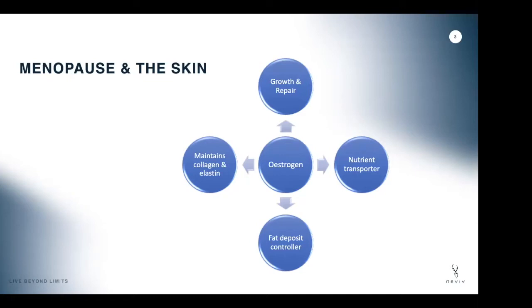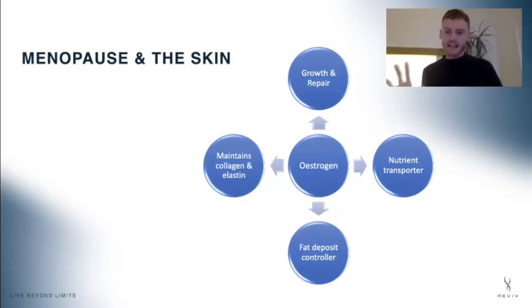Estrogen also acts as a signaler for where fat is deposited. When we're youthful, fat is deposited in the right places in our face, keeping it plump, as well as in breast tissue. When estrogen dips, that control of fat deposition changes — we lose about two percent of facial fat per year, lose it from the breasts, and deposit it around the waist instead. Estrogen also keeps skin cells functioning normally and helps transport nutrients.